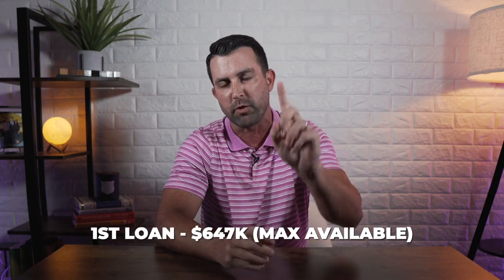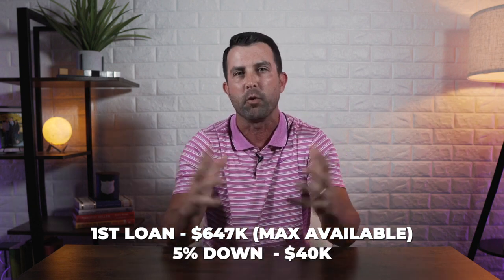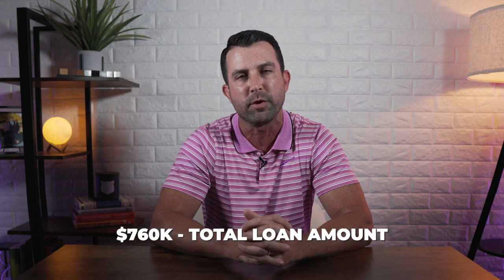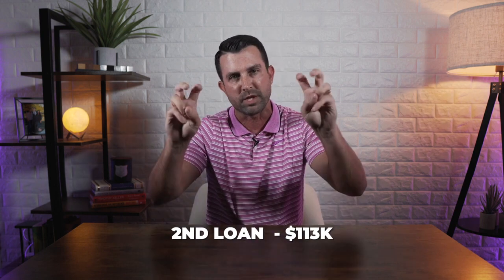Using the $800,000 example, if somebody wants to put 5% down, they would get a first loan for $647,000, which is the maximum for a single conforming loan. They would put 5% down, which would be $40,000, leaving them with a $760,000 loan amount. Take $760,000 minus $647,000 — that leaves a second lien of $113,000. So you combine a first loan of $647,000 and a second loan of $113,000, totaling $760,000, and the buyer puts down the 5% difference. It's a very strategic way to buy a big house with a little bit down.